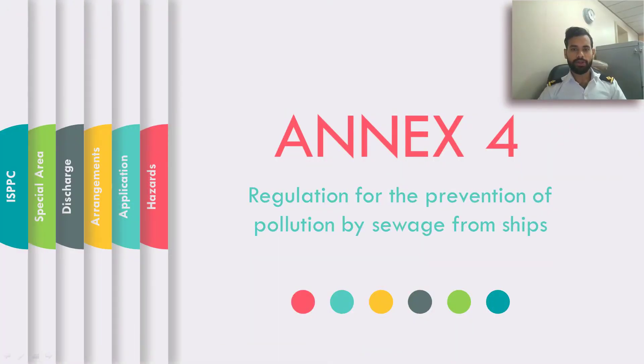Hello friends. In this video, we are going to discuss about Annex 4 of MARPOL, which is the regulation for the prevention of pollution by sewage from ships. We will be discussing about the hazards of sewage, to which ships Annex 4 applies, the sewage discharge criteria, arrangements and equipment present on board to discharge and treat sewage, special areas as per Annex 4, and the ISPP certificate. So let's get started.